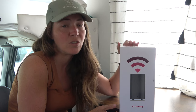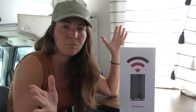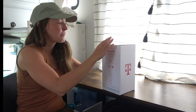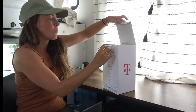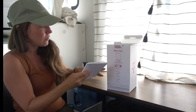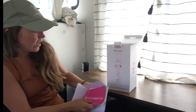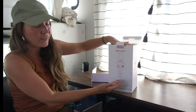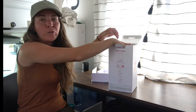If we don't like it, they will give us a shipping label and we put this back in the mail, it returns to T-Mobile, and all is done. It didn't cost us a penny. Let's go ahead and unbox this bad boy.